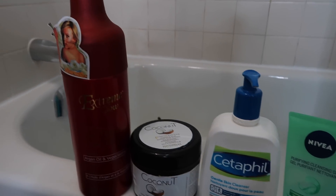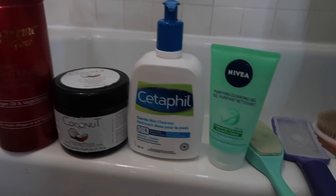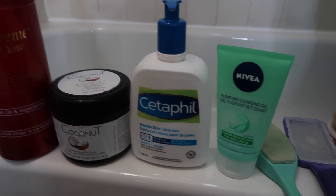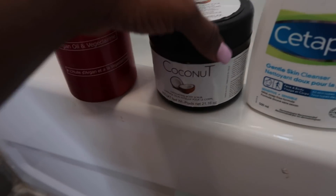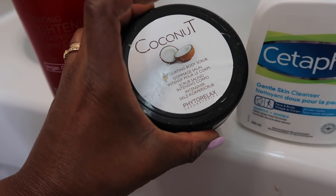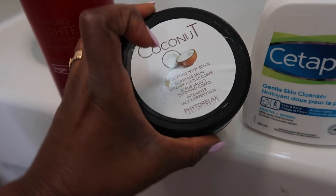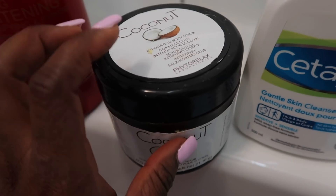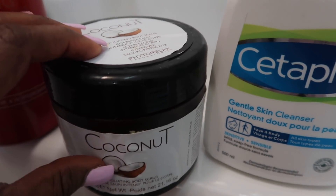I'm going to be using the Dermalogica face mask and what this does is hydrate my face back after everything it's just been through, like after the face scrub. I usually leave the face mask on for about 10 minutes, then hop in the shower and rinse everything out. In the shower I'm going to be using a coconut scrub on my body, which helps me take out all the dead skin.